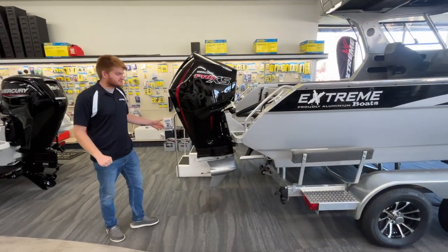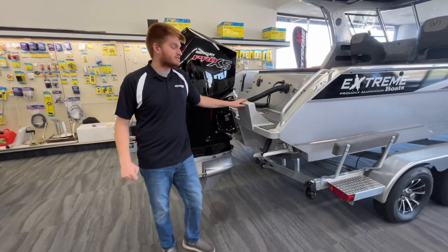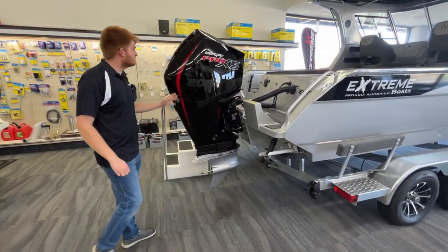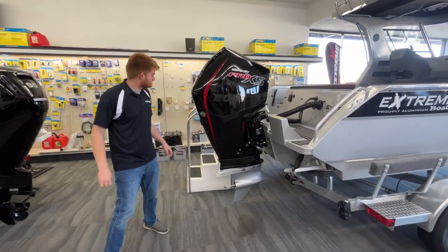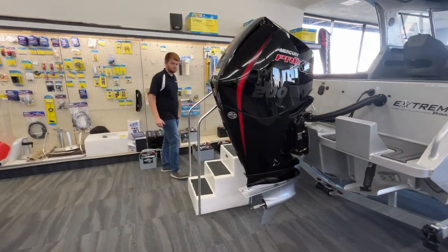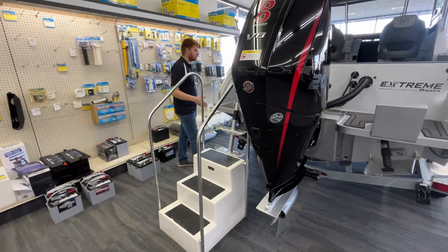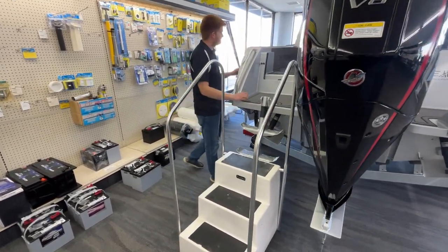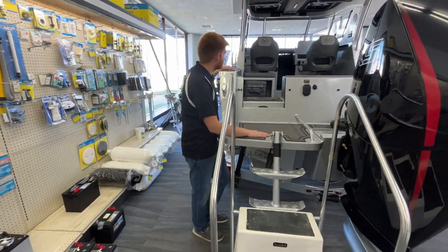Coming to the stern of the boat, we have our optional kicker bracket for an additional kicker if you choose to add one down the road. Our power platform here is a Mercury 200 Pro XS four-stroke outboard. You have a boarding ladder here for climbing out of the water. Our flooring is our Aqua Traction gray over black flooring.